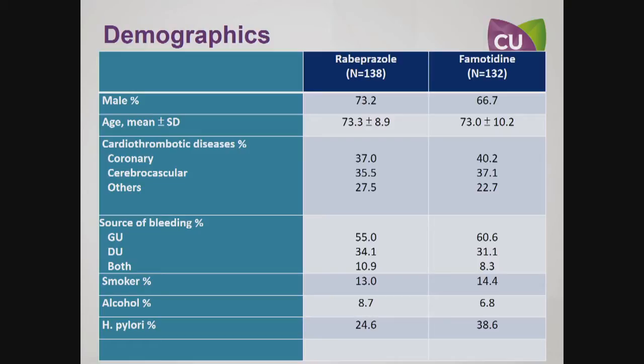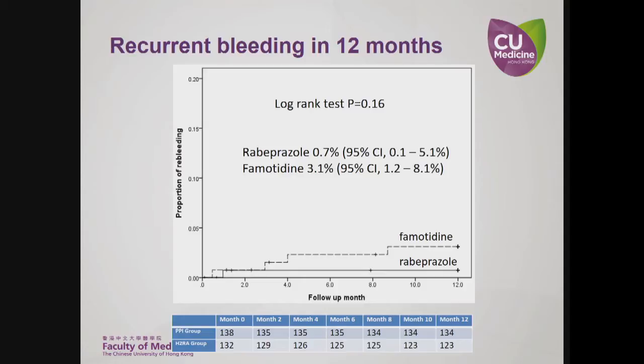As you can see, the majority of the patients were male and their mean age was over 73. This is the Kaplan-Meier analysis of recurrent ulcer bleeding in 12 months. In the famotidine group, 3.1% of patients developed recurrent bleeding, compared to 0.7% in the rabeprazole group. The difference did not reach statistical significance.